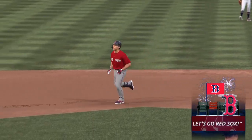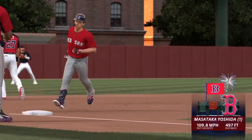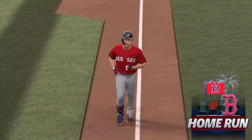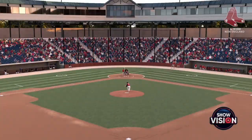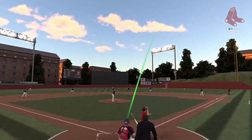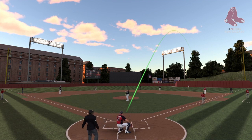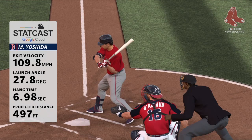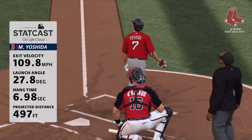Another one — back-to-back homers — and they tack one on the board, it's two nothing. Stack Cast tells us exactly what we were all thinking: this is one of the longest home runs we have ever seen. Yeah, that ended up just shy of 500 feet, which is absolutely crazy that you can have that kind of pop.